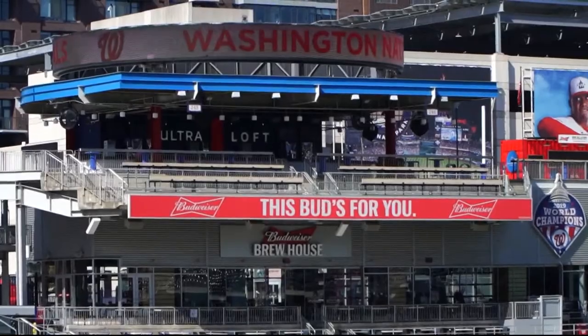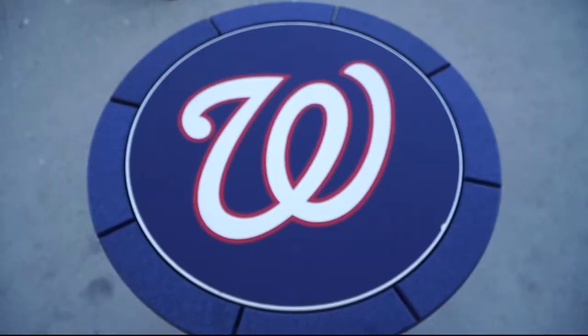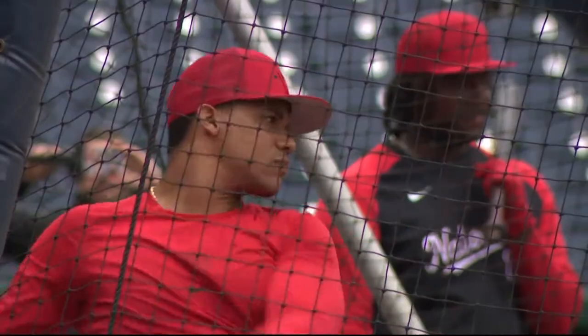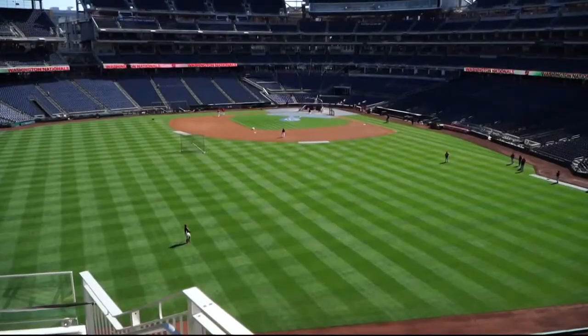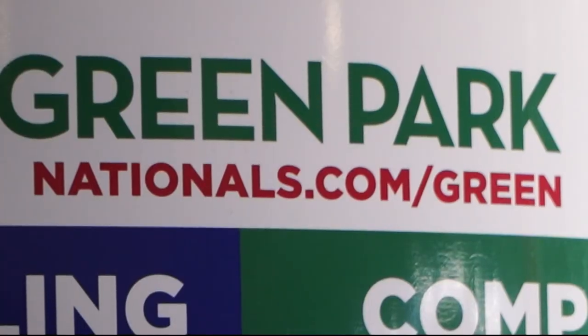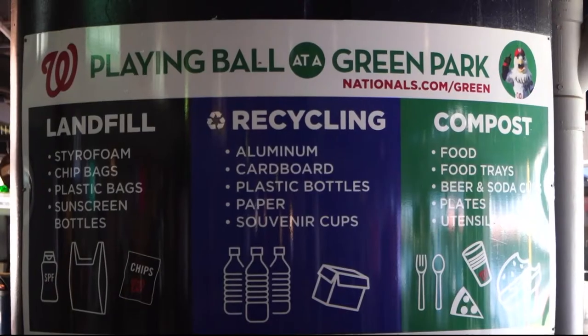Speaking of plastics, all of the tables on the Budweiser Terrace are made out of 97% recycled milk jugs. And from drinks to food, Nats Park won the Major League Baseball 2021 Green Glove Award for diverting 90% of waste out of landfills.